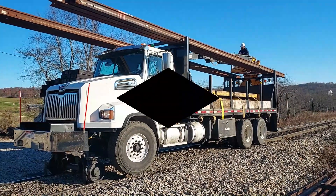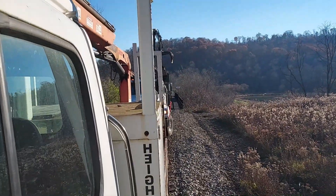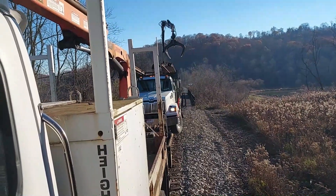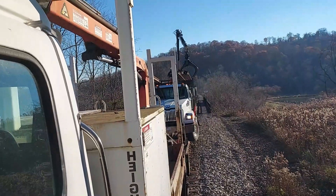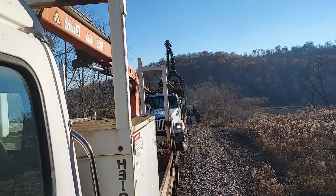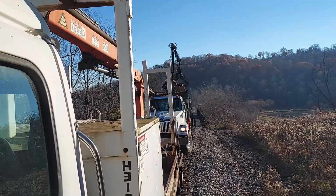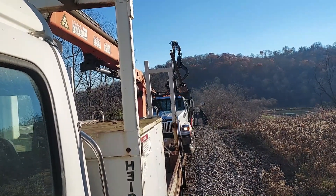We'll be back with some more good stuff. We're unloading the first stick of rail here. I'm hanging off the door of my truck, escorting today, showing him where the rail goes. We're right above Bridge 3, west of Bridge 3.